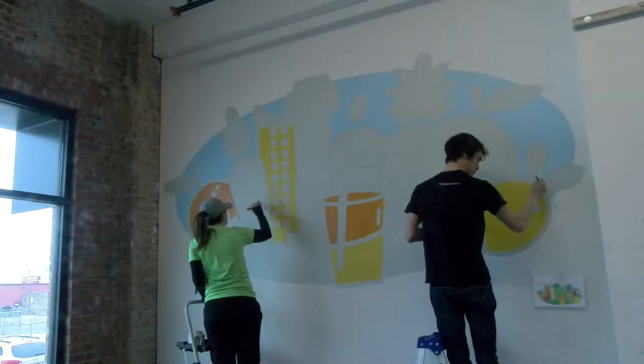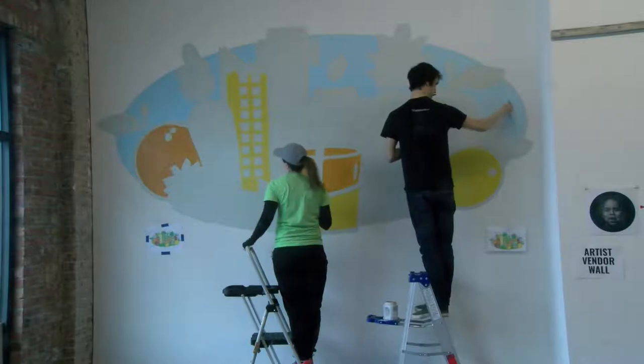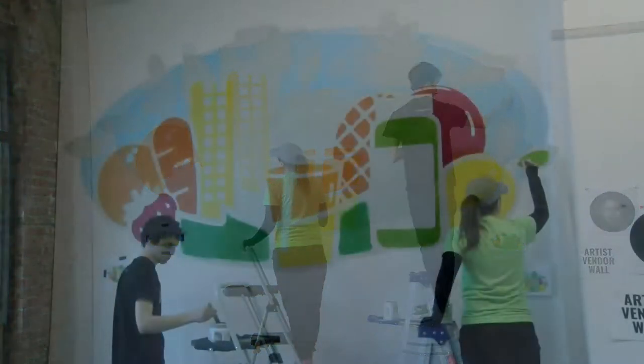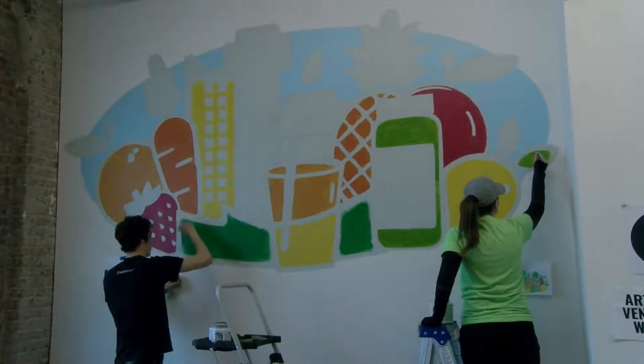Josh Tripoli and Rebecca Lewis are putting up a mural in the very front, right by the window, and it's going to be very vibrant and full of life and inviting. It really encapsulates a lot of what this space is meant to be, and I think they did a great job with that. I'm really excited to see it.